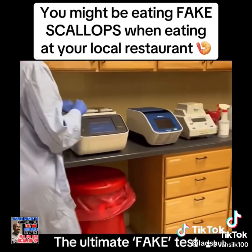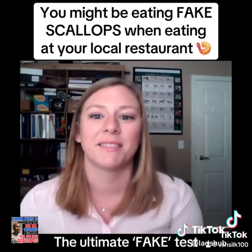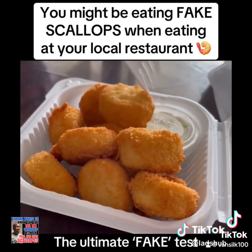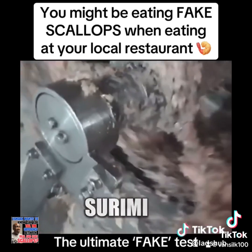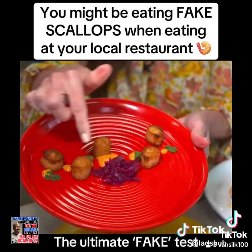Guess what the lab found? There wasn't any scallop in the scallop. 'We were certainly surprised to see such a blatantly false scallop.' So what is it? 'My best guess is that they were probably some sort of surimi-type product.' Surimi - what the heck is that? Surimi is a fish paste - it's a bunch of goo that's shaped like a scallop to fool you. Fish goo.